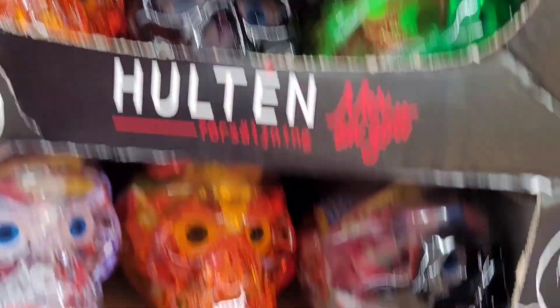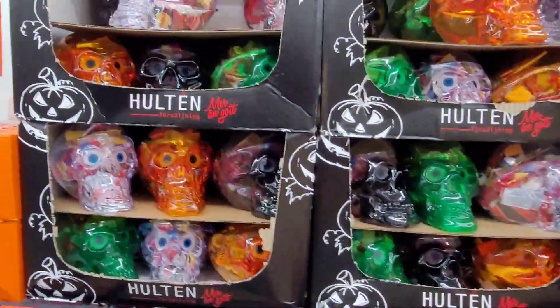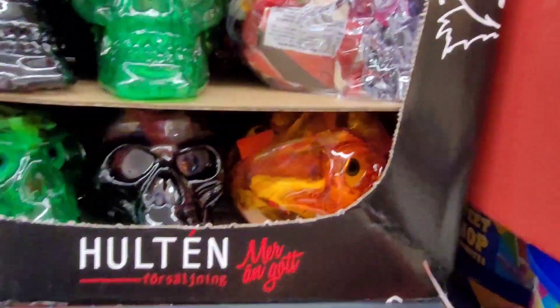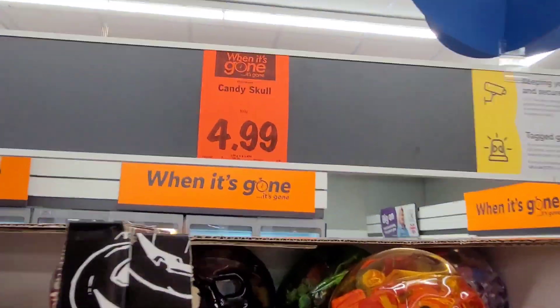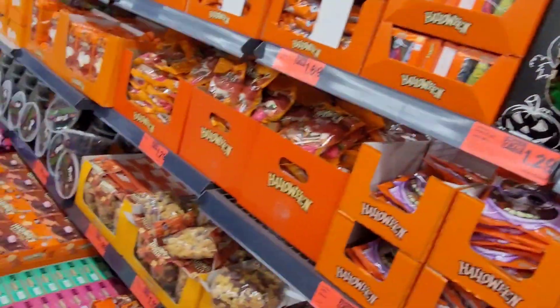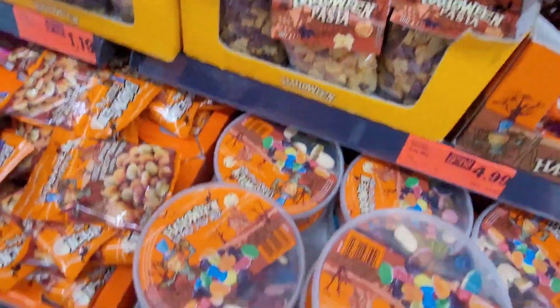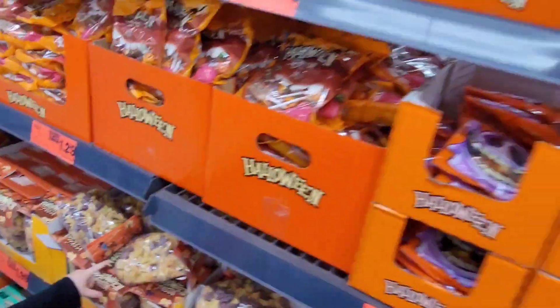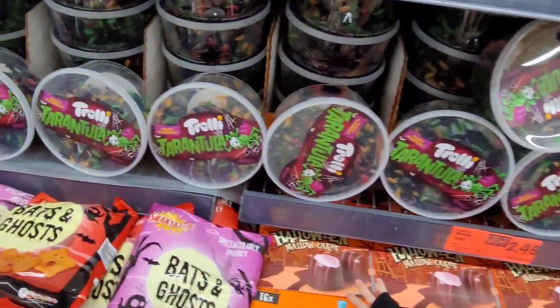Right, these are awesome! Check out these skulls — you should get a sweetie skull, Brodie. There's little sweets in the little skull, that's a great idea. Oh, we've got a skull for $4.99, that's good. She's got here lots of treat stuff, that's pretty cool — tarantulas, yeah.